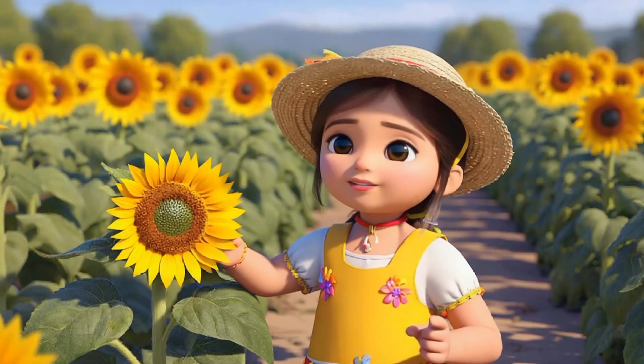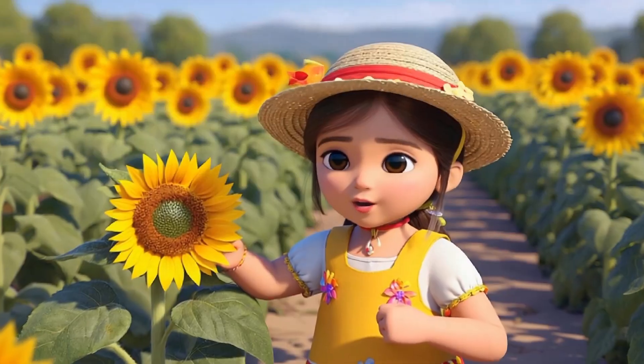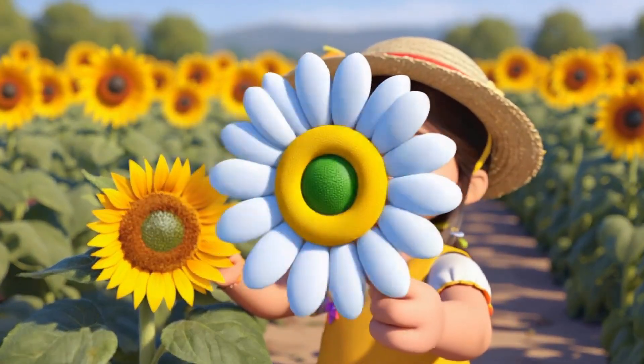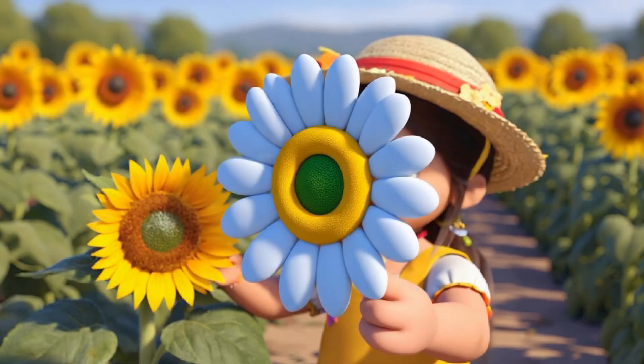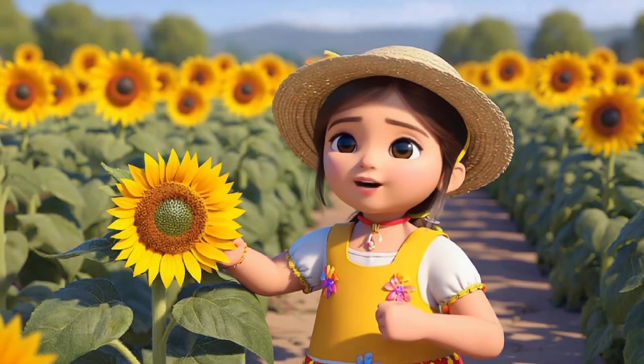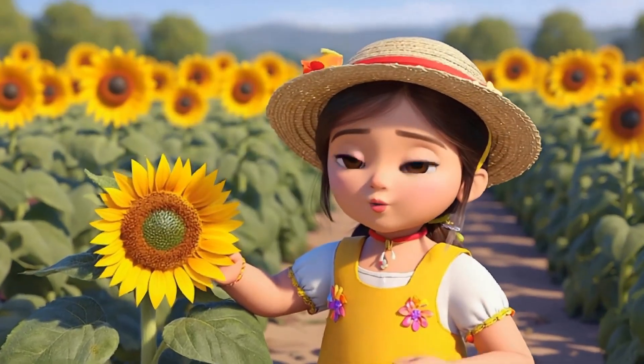Kids, let's explore some amazing shapes in nature together! Look at these beautiful flowers. Do you see how the petals are all in a circle? Flowers come in so many shapes, but many of them have circles like the petals and the center of the flower. Circles are round and they're everywhere in nature. Can you find more circles in the flowers around us?